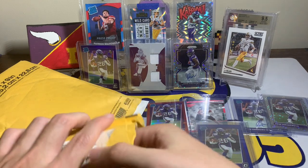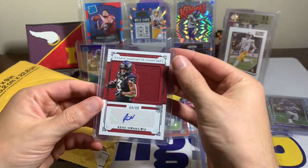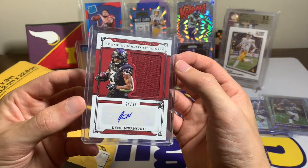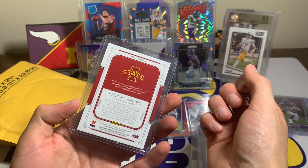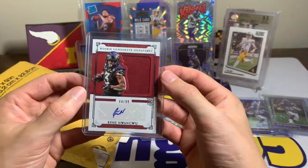This one was also an eBay purchase — a National Treasures Collegiate out of 99, Rookie Silhouette Signatures of Kene Wangu. Cool looking card, got it for fairly inexpensive. Always looking to pick up stuff like this in the college uniform. That is sweet.